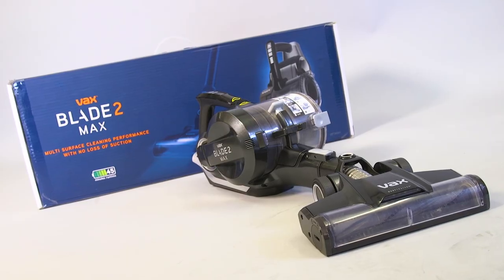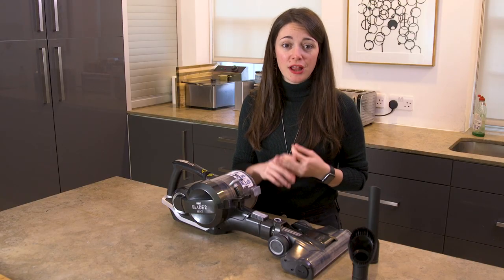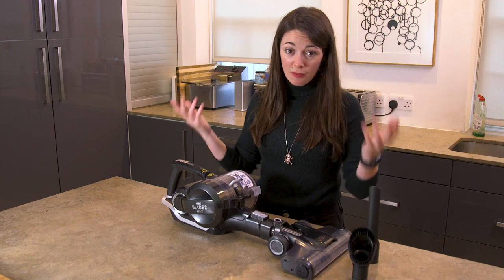Overall, we think the Vaxx Blade 2 Max is the best vacuum cleaner on the market at the moment. It's lightweight, versatile, powerful and great value for money. Basically, it sucks up dirt really well and isn't going to break the bank. And what more do you need? For more vacuum cleaner reviews, head to mumsnet.com/reviews and don't forget to click subscribe.